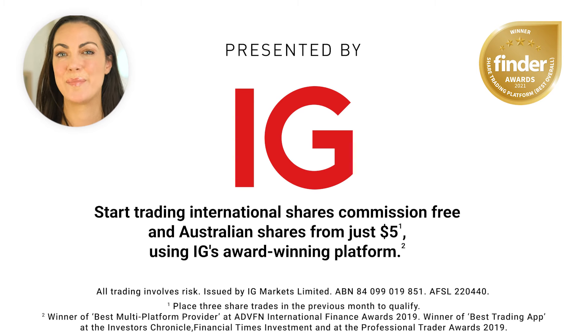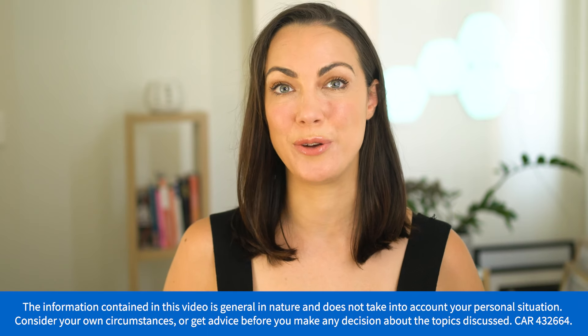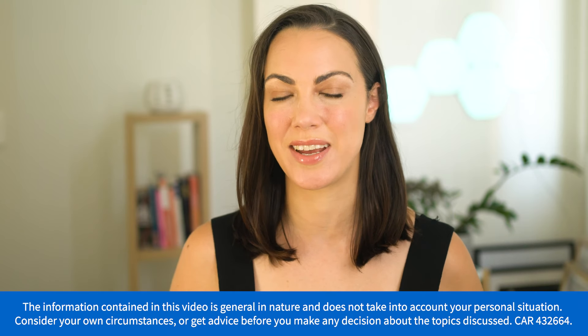Just as a heads up, this video is sponsored by IG, and if you're interested in trying out the trading platform, I've left a link in the description below. Just a word of warning, this is not financial advice. Always do your own research and take your personal circumstances into account.